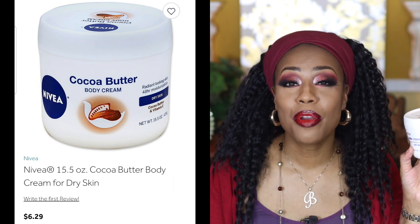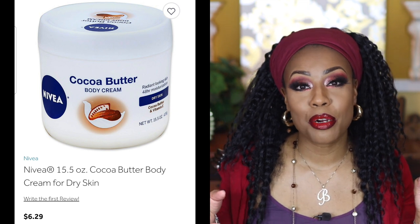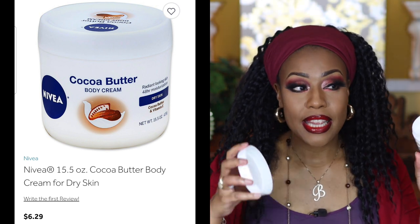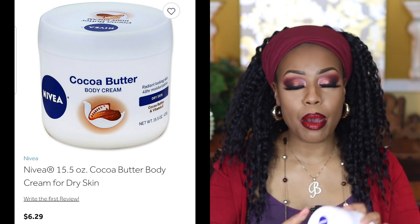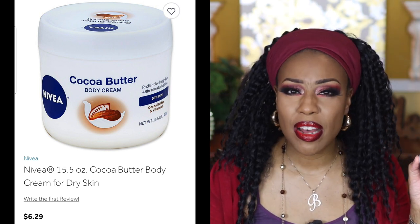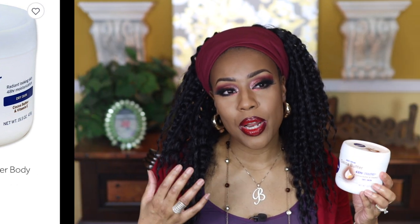Next is the Nivea Cocoa Butter Body Cream. We have so many of these — my daughter has a bunch in her room, and this is the one I've used up. I really like it; it's very thick, kind of on the oily side, so I'd recommend using it at night. I enjoyed using it and I think it was only five dollars. I would definitely repurchase it. Going forward I'm going to try to shop smarter and find things on sale.